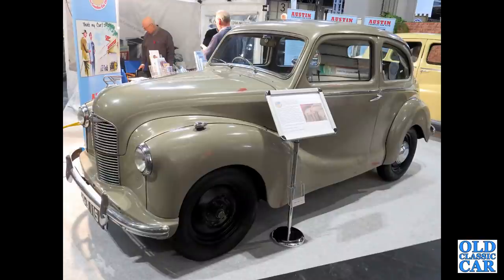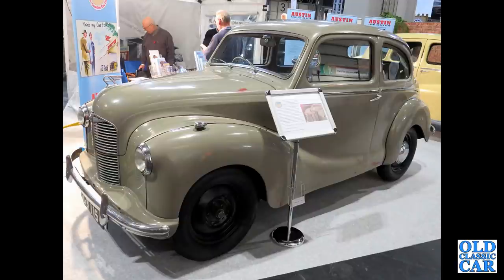The real rarity now, on the Austin Counties car club stand — this is the Austin A40 Dorset, two-door version of the Devon, only produced for a couple of years.